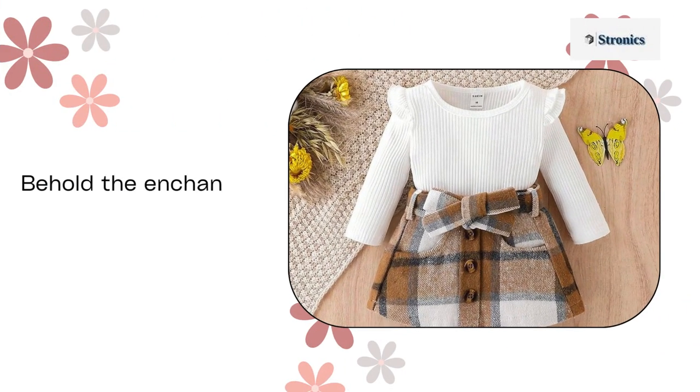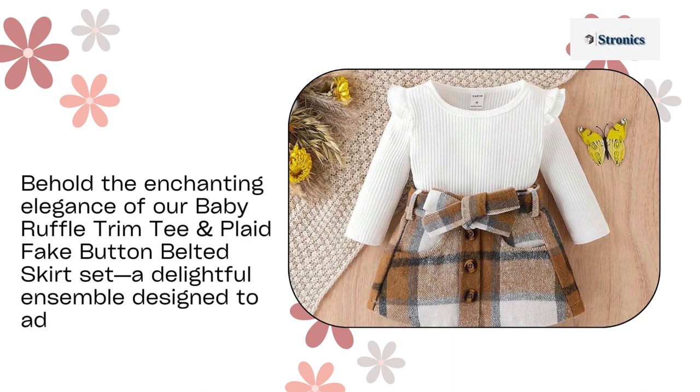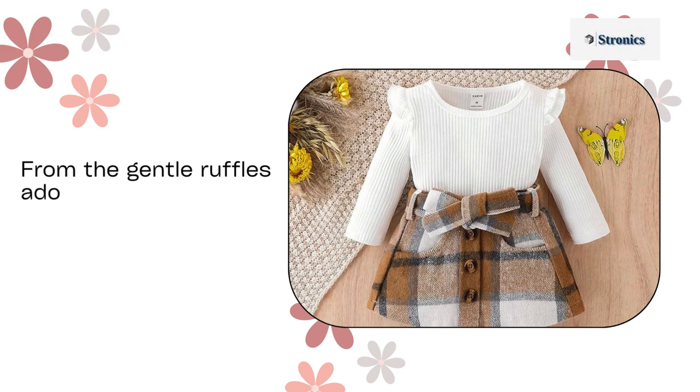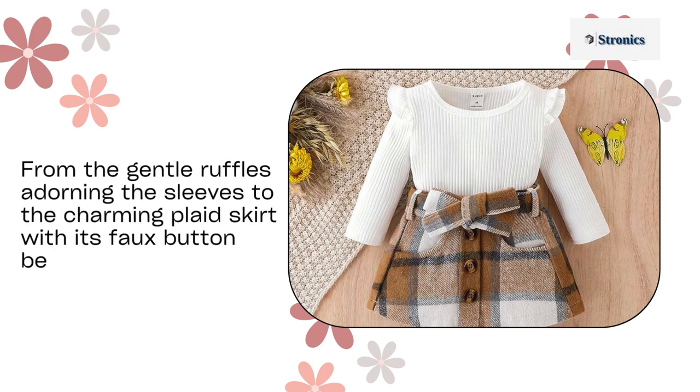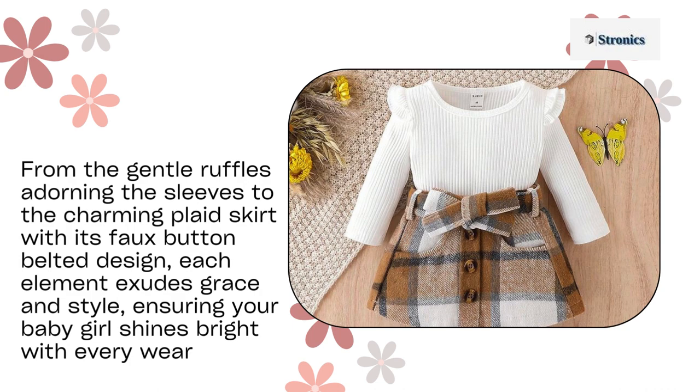Behold the enchanting elegance of our baby ruffle trim tee and plaid fake button belted skirt set, a delightful ensemble designed to adorn your little princess in pure cuteness. From the gentle ruffles adorning the sleeves to the charming plaid skirt with its faux button belted design, each element exudes grace and style, ensuring your baby girl shines bright with every wear.